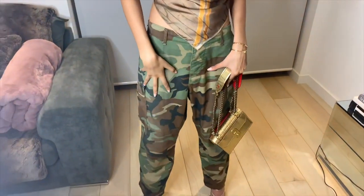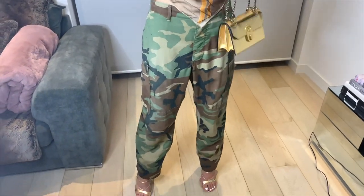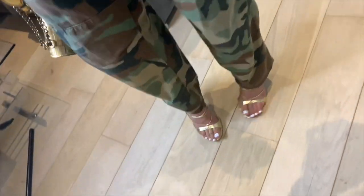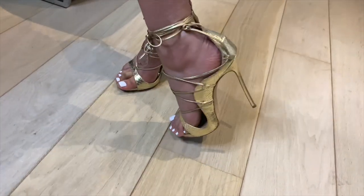My trousers I got from like an army uniform shop — I thrifted these. And my heels are my favorite — they're called the Riri Sandal because of the stripes on it, and I just think they're cute.